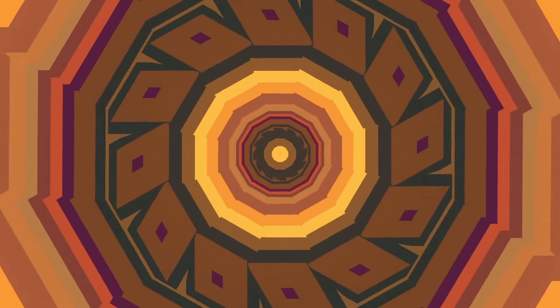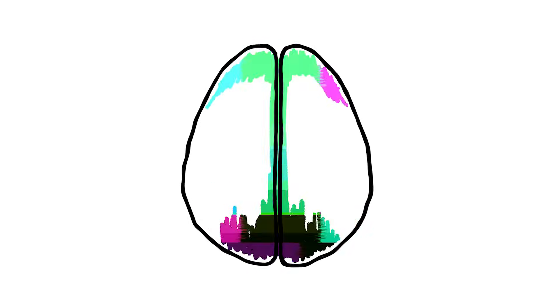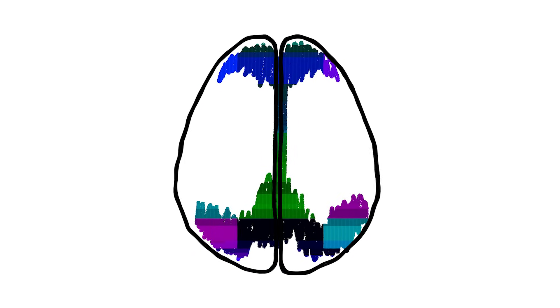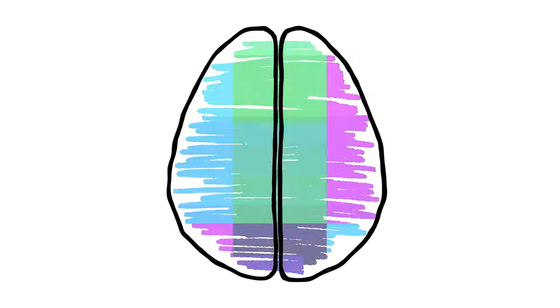When the default mode network is dialed down like this, the stay-here-and-engage network — which registers to us through feelings of pleasant connectedness — gets dialed up. I'll call this the clamp and funnel technique. It's clamping the brain in place so it can't think about other stuff, then funneling it down into calculating hardly any relationships whatsoever.